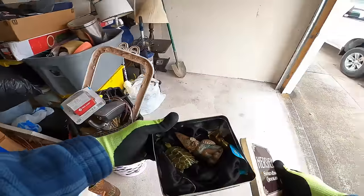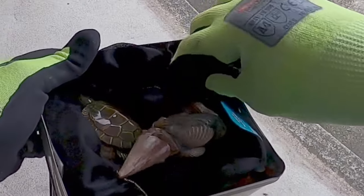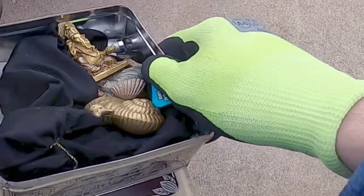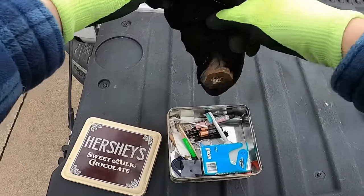Alright, we got a cute little gnome, a brass-looking elephant, a turtle — oh that's heavy, that's heavy brass right there — and a snail. That's pretty cool. I'm going to put my GoPro on and we're going to dig through some of this stuff. Eventually I'm going to get back into doing Whatnot auctions.